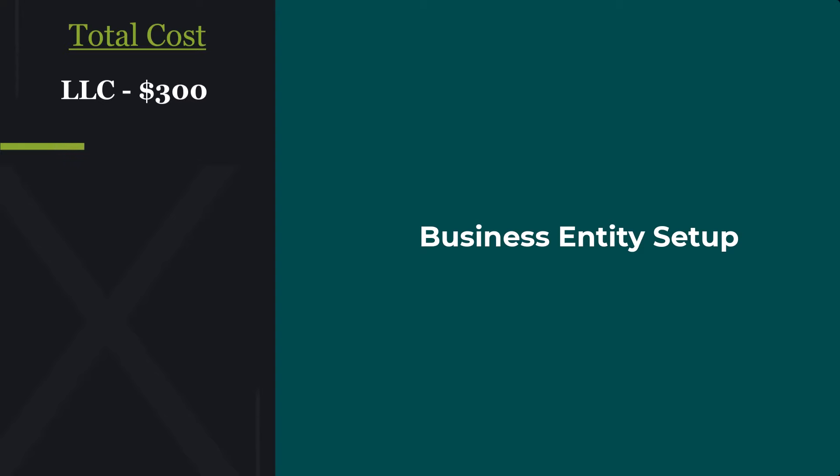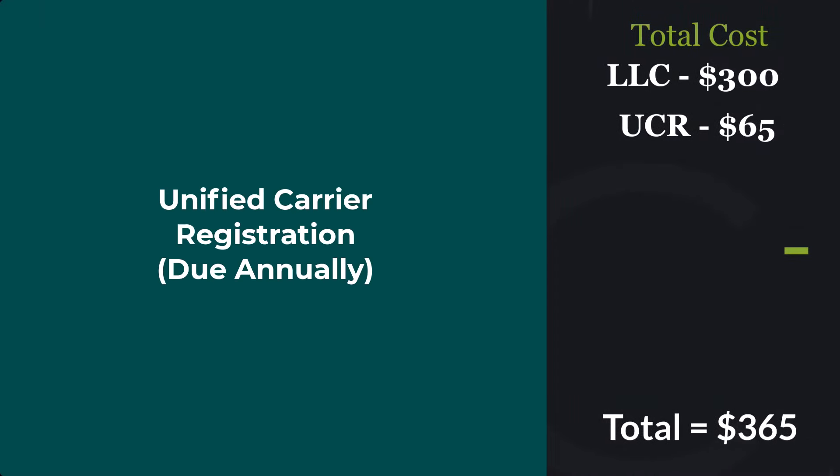Setting up your business entity is gonna vary in every state, but we're gonna use a price tag of $300. Next up is the UCR — the Unified Carrier Registration — and that's gonna bring us to a $365 total. It is due annually.